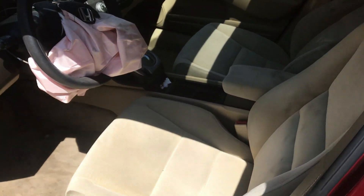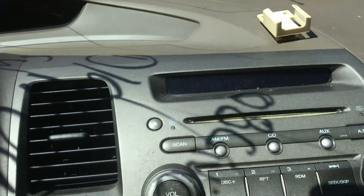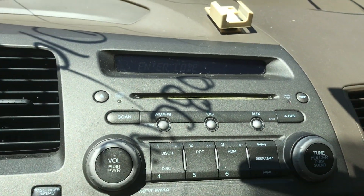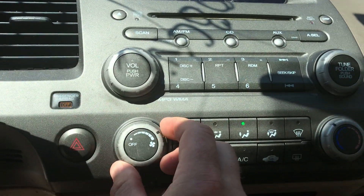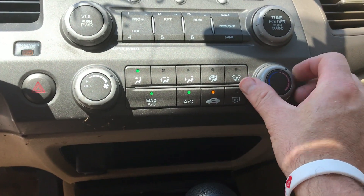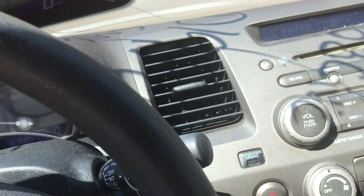Tan cloth interior — standard run-of-the-mill Civic, nothing special. Radio is present but we need to get the code for it to get that working. The heater works and it's got air conditioning. Everything works good there.